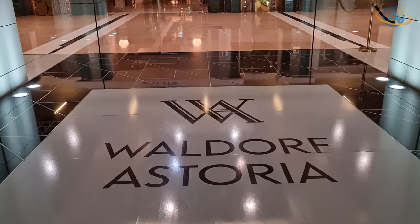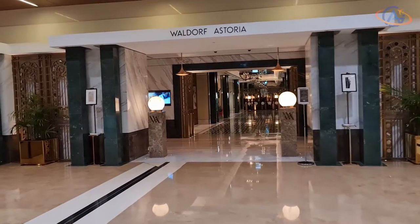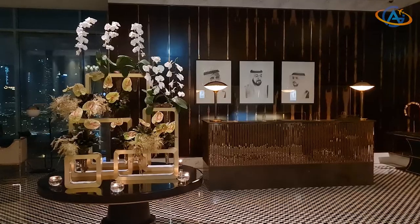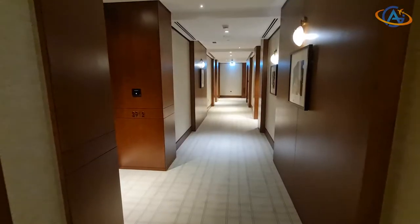When you enter the building, just follow the Waldorf Astoria texts and logos to find the elevator. It has a nice though small lobby area, from which we move on directly to our room.